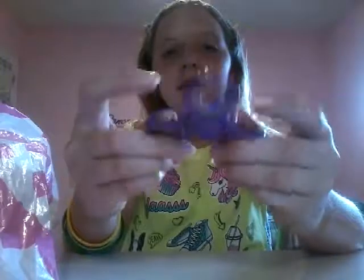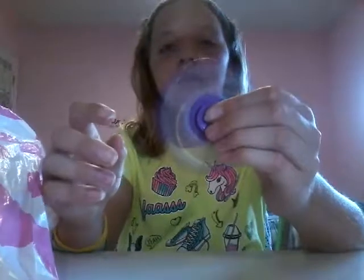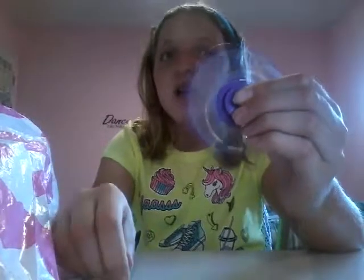Next, I got these two on the same day — today — with my own money. I got them both from Dollarama. Here's my purple one; I got this one for $2, and it goes for a very long time, probably close to five minutes. It goes very, very long.